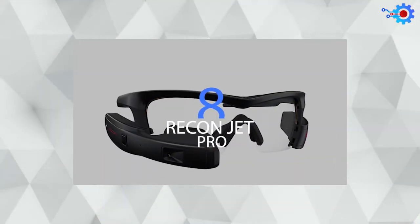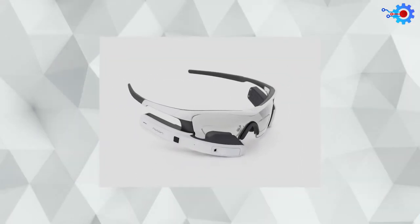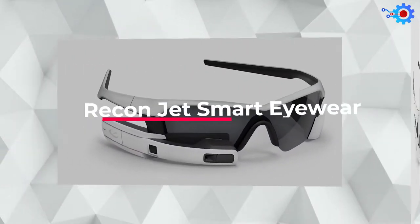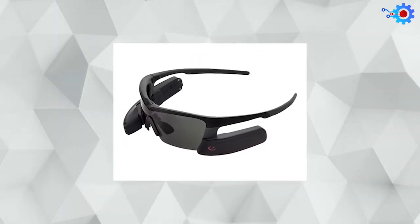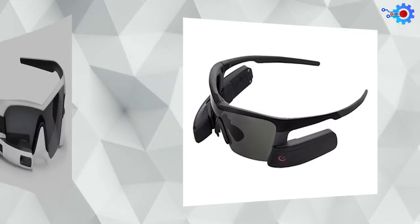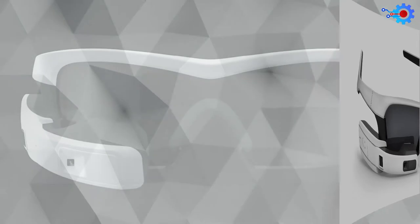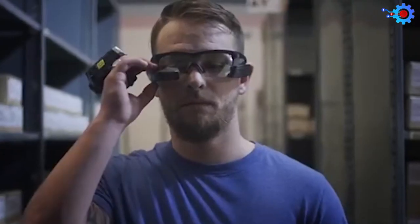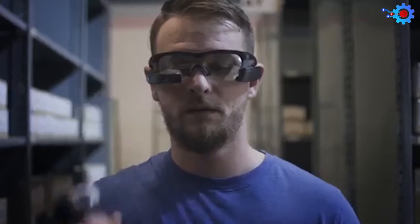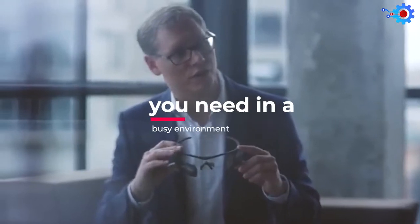Number 8 on our list is the Reconjet Pro, also known as the Reconjet Smart Eyewear for Sports and Fitness. Increase your performance with this hands-free wearable technology that comes with a sunlight-readable display, built-in 720p camera, and swappable battery module. These smart glasses give you the chance to customize your display fully and are suited specifically for the warehouse environment and professionals in heavy-duty industries, ensuring quality assurance at the highest levels.